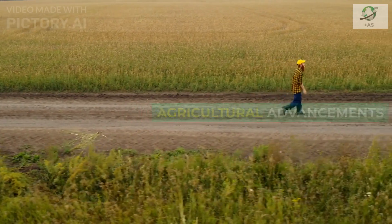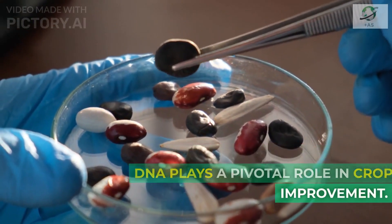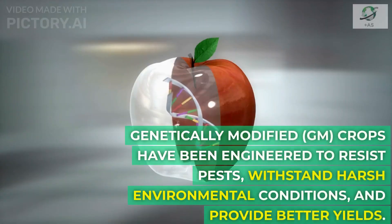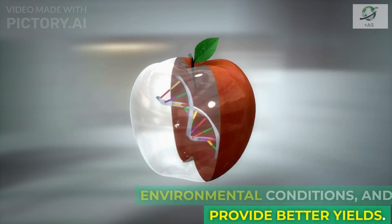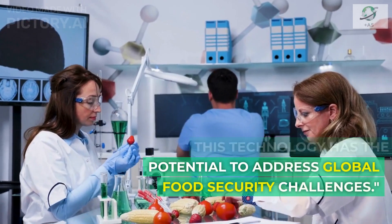In agriculture, recombinant DNA plays a pivotal role in crop improvement. Genetically modified, or GM, crops have been engineered to resist pests, withstand harsh environmental conditions, and provide better yields. This technology has the potential to address global food security challenges.